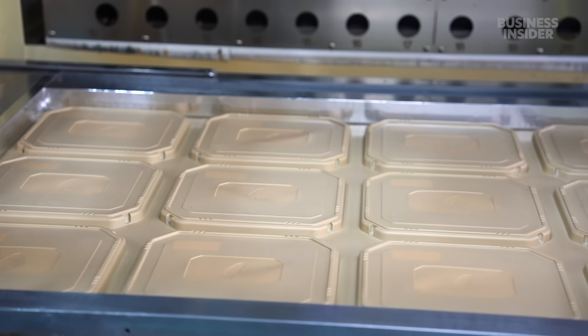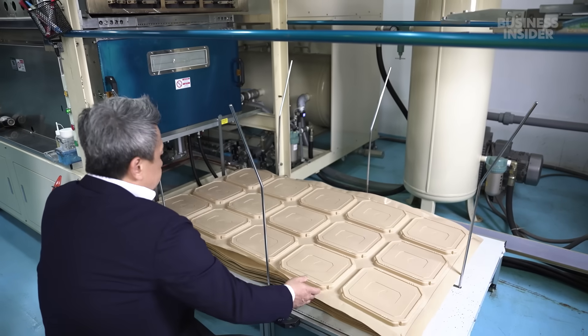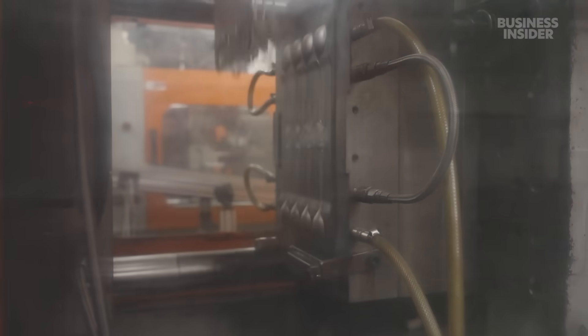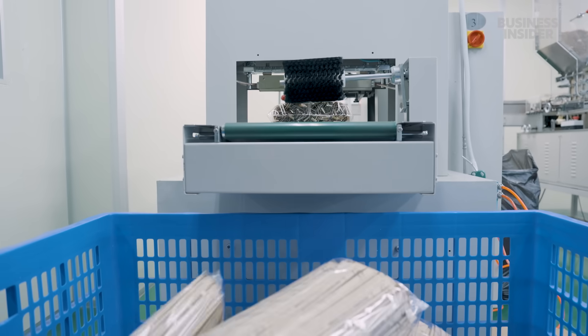The company also makes lunchboxes. A sheet of the mixture is warmed up, then vacuum pressure sucks it into shape. At another facility, machines press Lastic's formula into spoons, forks, and other cutlery. The final products are packaged and ready to be shipped out.